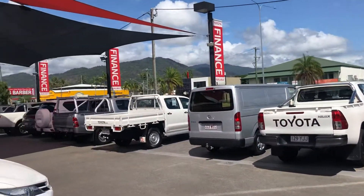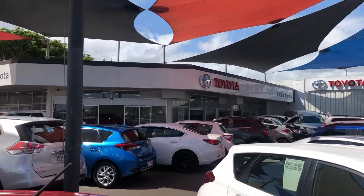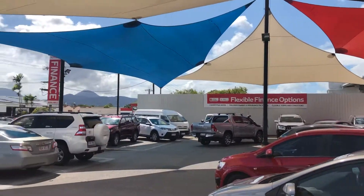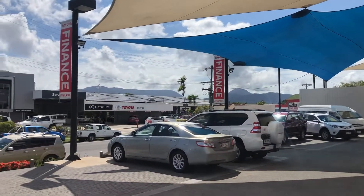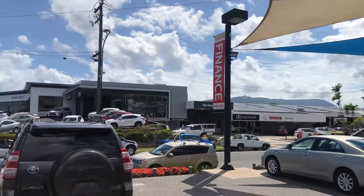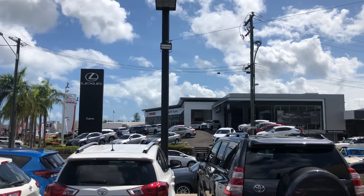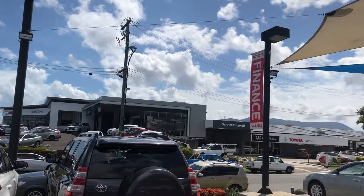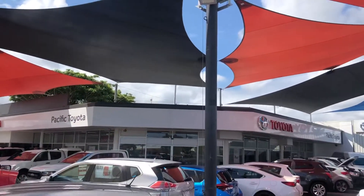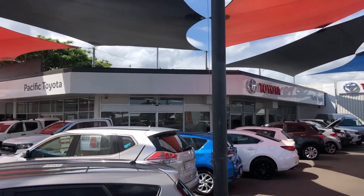We're standing in one of our two pre-owned vehicle yards where we're stocking over 130 cars at all times. We've got Lexus of Cairns dealership there and also our Toyota Service Center. We've also got our Lexus showroom just up on the hill, our Toyota new cars showroom, and our main showroom just there where we take all the photos and do all our business. Very beautiful day up in sunny Cairns today.